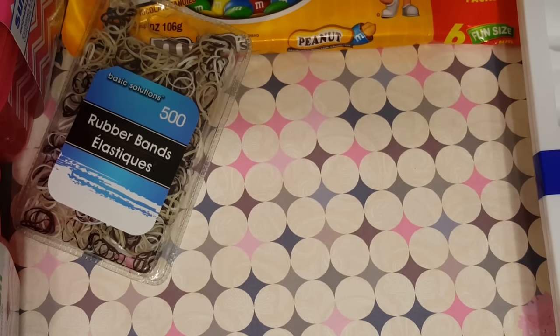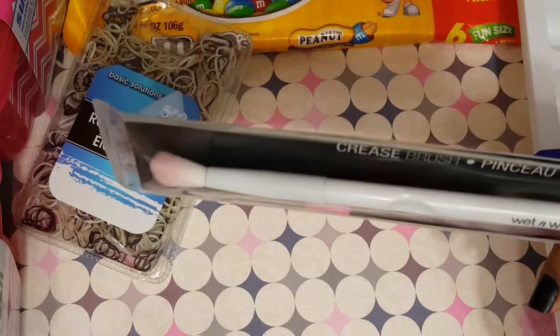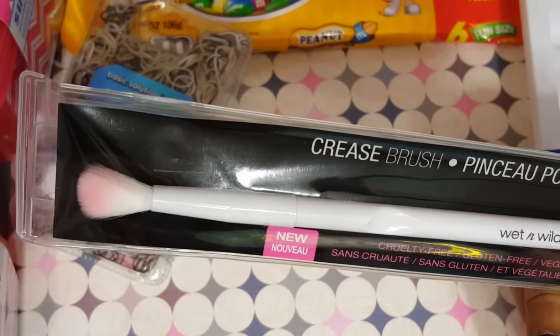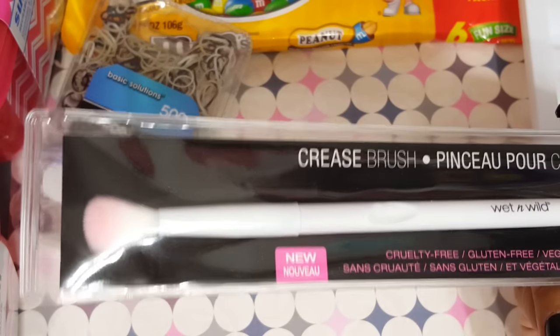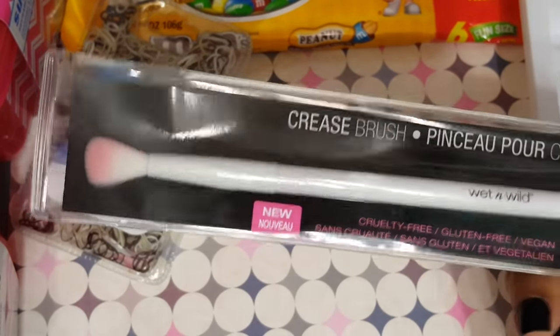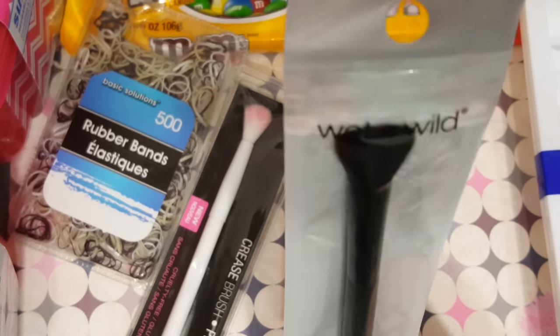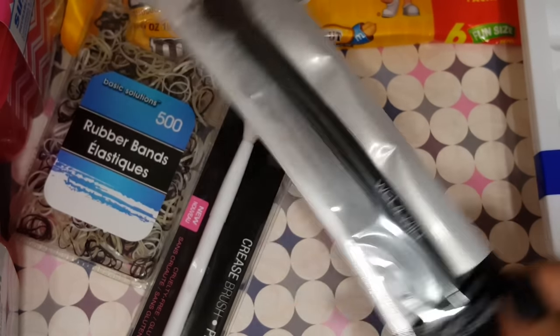Then I did find one of the crease brushes from Wet n Wild. I don't have any of these, and I saw everyone hauling these a while back but never found them. I guess sometime between the last time I went and now they had them, and now they just had one, so I picked it up. I also found the eyeshadow brush, so I went ahead and picked that one up as well.